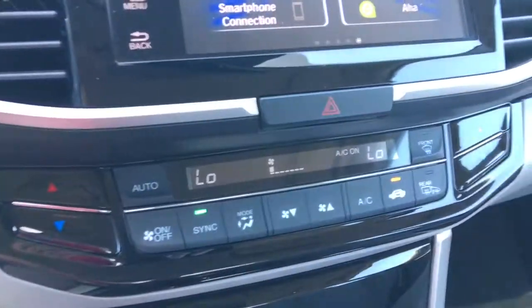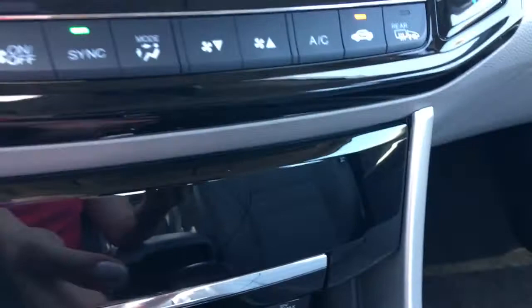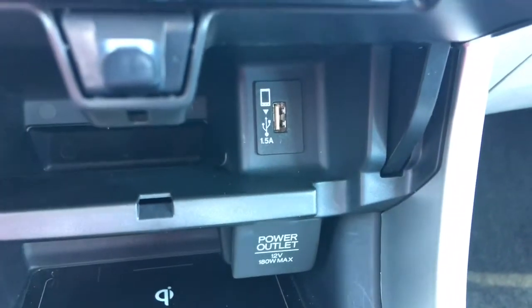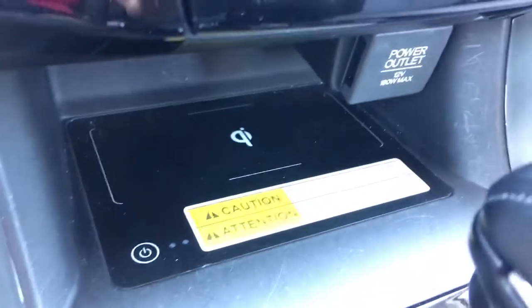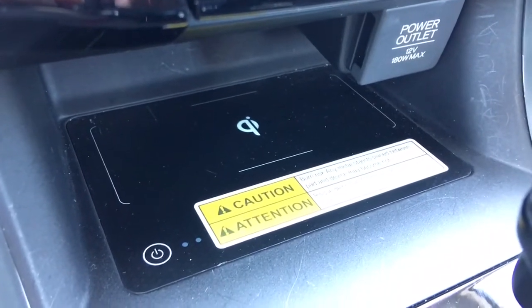Moving down from there we've got our dual zone automatic climate control so everyone can get nice and comfortable. It is a push button start as well. Moving down we've got some storage here with a USB port in there, and with that smartphone symbol beside it you know this is the USB port to use to play music through the car or load pictures.